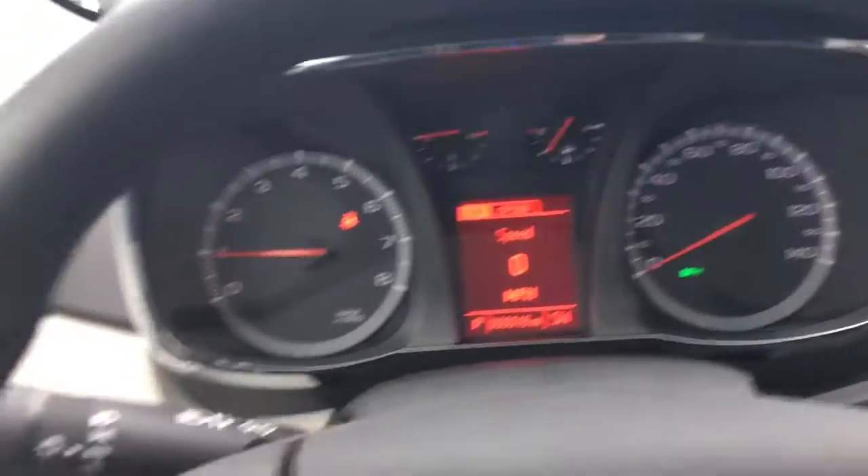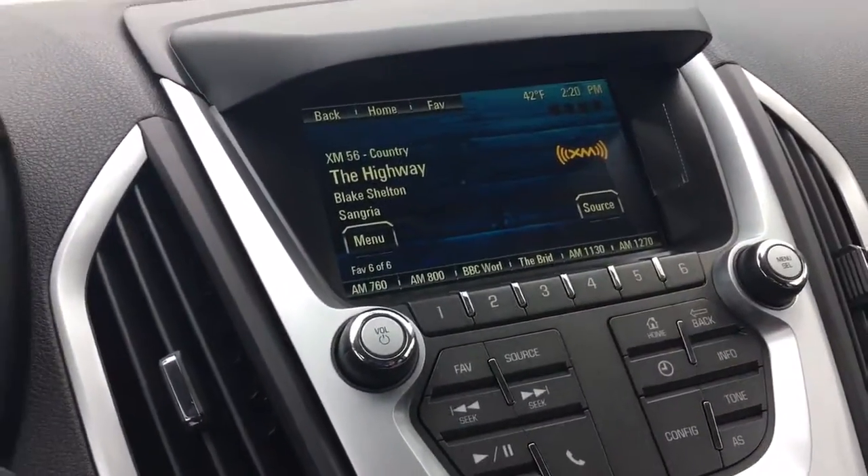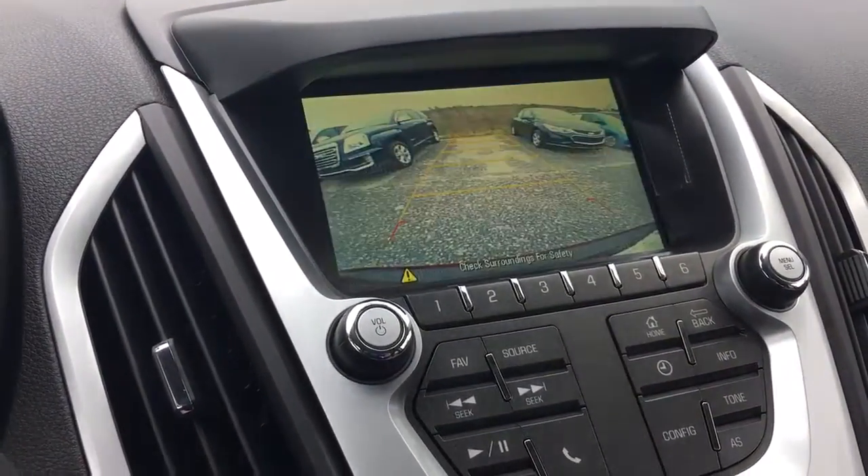Driver information center. Got your cruise down here. This controls your radio. Also, the nice backup camera with the assist lines.